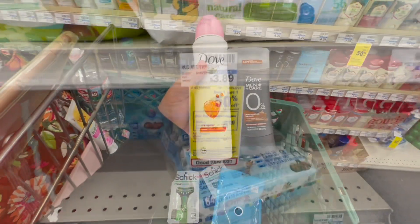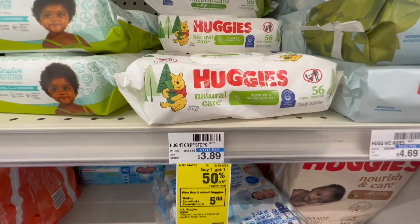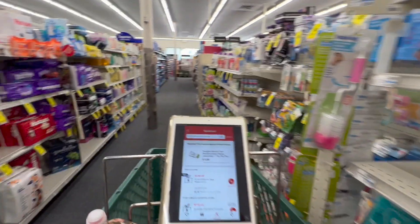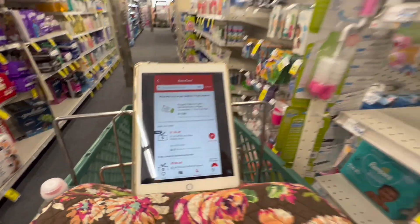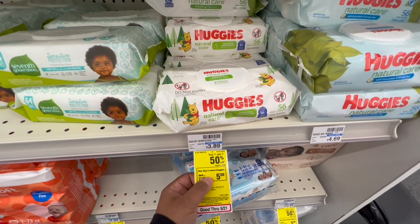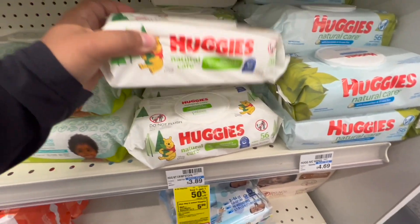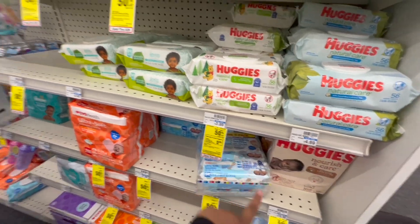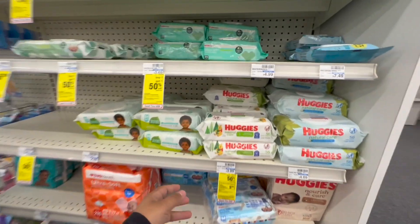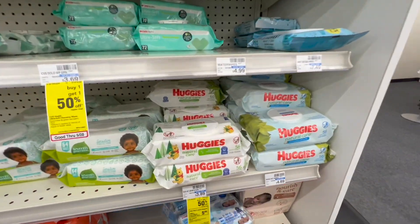The next deal is buy two select Huggies and get a $5 Extra Buck. I'm picking up the Huggies wipes at $3.89 — they're also buy one get one 50% off — so my total for both is $5.88. I have a $1.50 off five any baby wipes CRT, so after that I should pay $4.38, then get the $5 Extra Buck back, making two wipes completely free and about a $0.60 money maker. Note: this deal is also for diapers, but you have to choose one or the other per account.